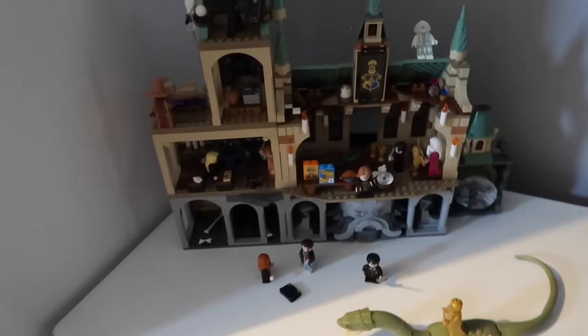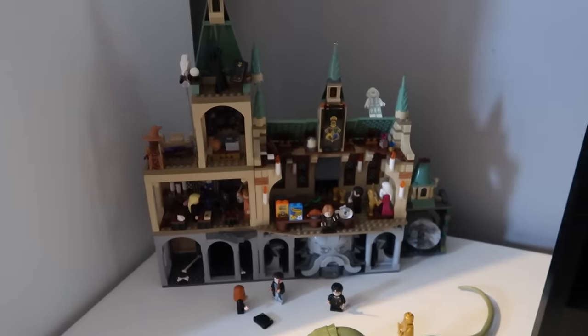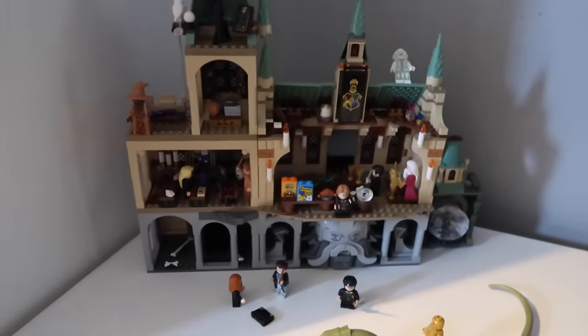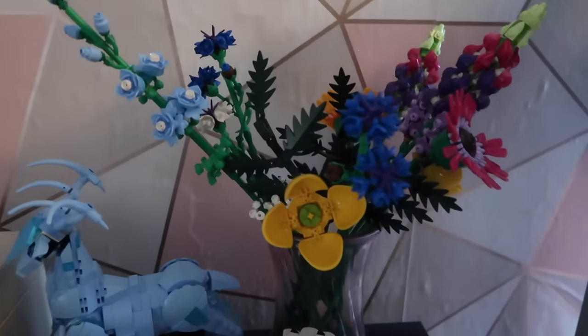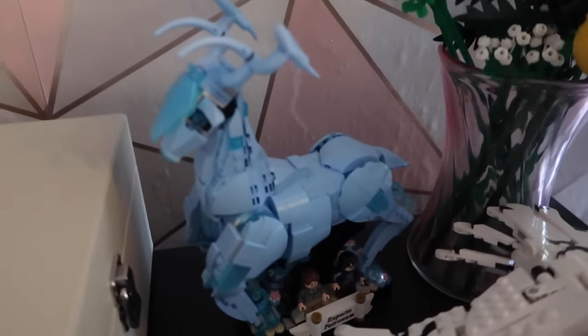This is Amy's Lego that she's built. Her and Luke are proper into the Lego. There's that one there - the Harry Potter something or other. And she did this one - these flowers. And she's got that owl. That's off Harry Potter, isn't it? I don't know what the blue thing's called, but that's Harry Potter as well.